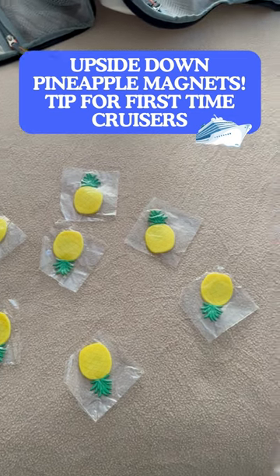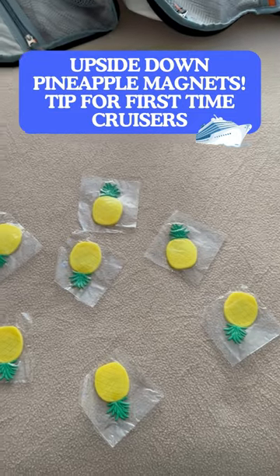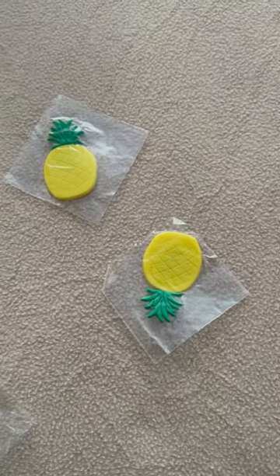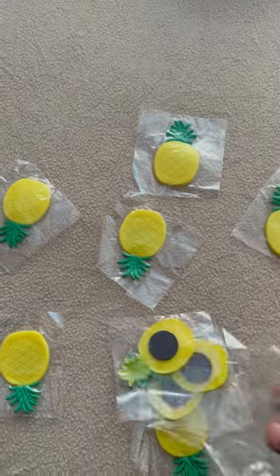If you guys are going on a cruise, you can order these on Amazon. There are some pineapple magnets, and they just make your cruise a little bit more fun, if you know what I mean. These are what the magnets look like — if you flip one over, let me flip one over for you to see.